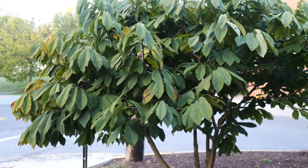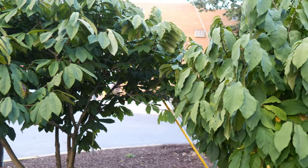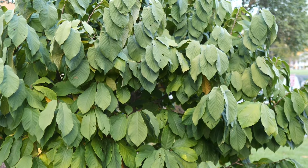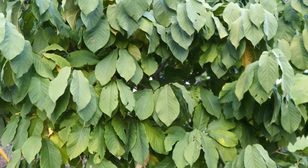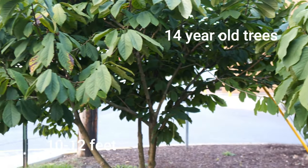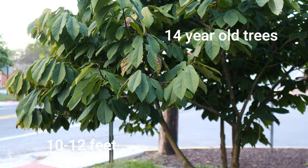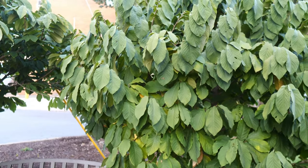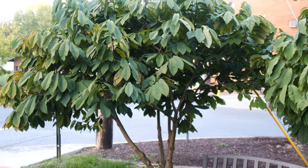These are two of Neil Peterson's cultivars, Shenandoah and Susquehanna, planted outside the Harper's Ferry post office in 2009. You can see he keeps them pruned relatively short, topping off at about 10 feet. This goes to show how you can manage their size fairly easily with proper pruning.